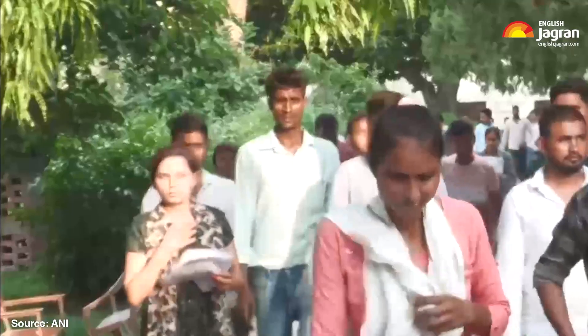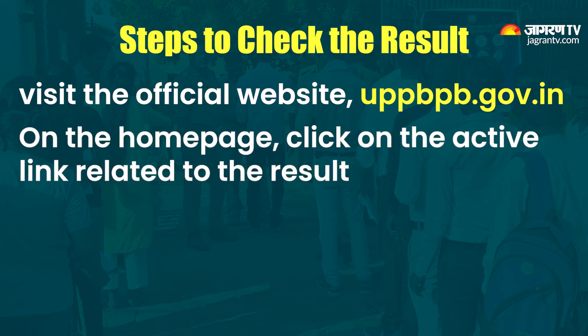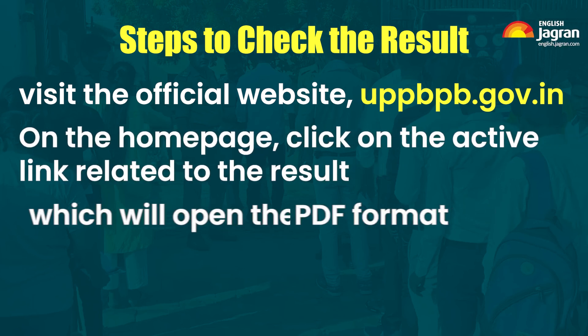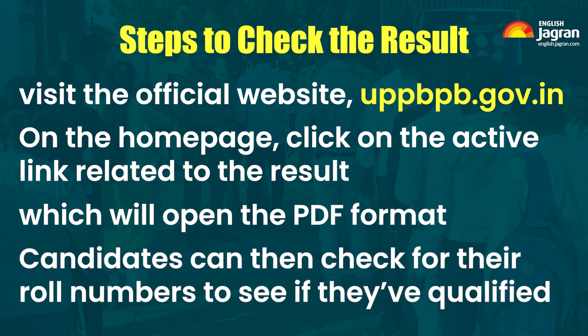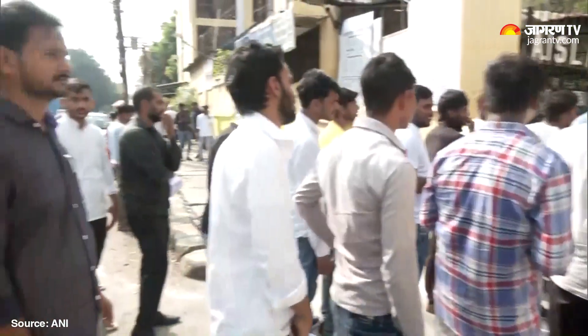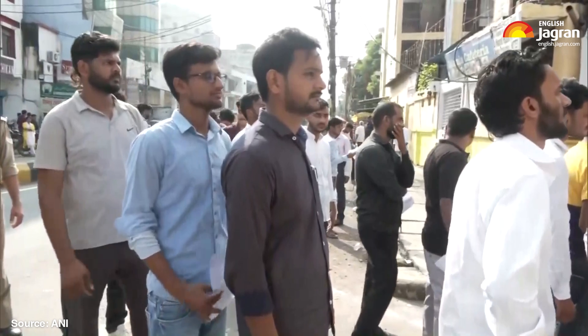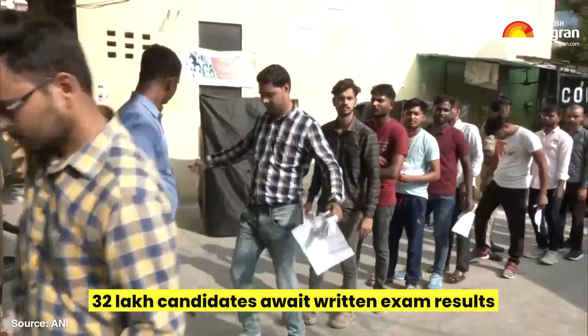Candidates are advised to stay updated by visiting the official website regularly for the latest notifications. Checking the result will be simple. First, visit the official website, uppbpb.gov.in. On the homepage, click on the active link related to the result, which will open the PDF. Candidates can then check for their roll numbers to see if they have qualified. Candidates who make it to the result list will proceed to the physical test round.